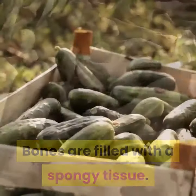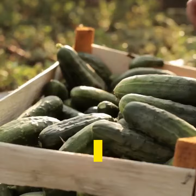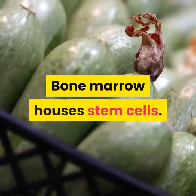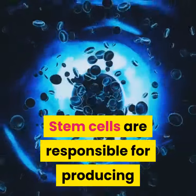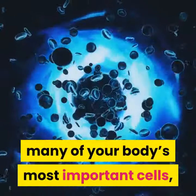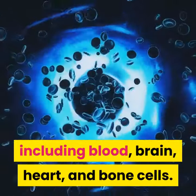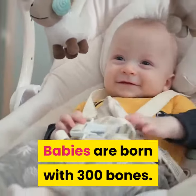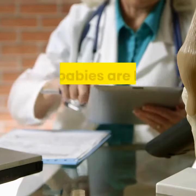Number three: bones are filled with a spongy tissue. Bone marrow is a spongy substance found inside large bones like your hips, pelvis, and femur. Bone marrow houses stem cells, which are responsible for producing many of your body's most important cells, including blood, brain, heart, and bone cells.